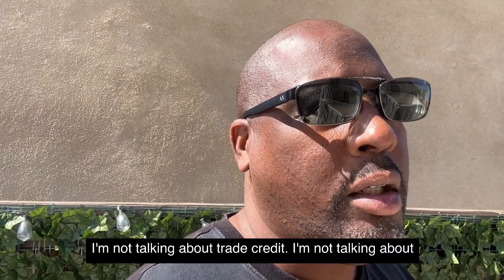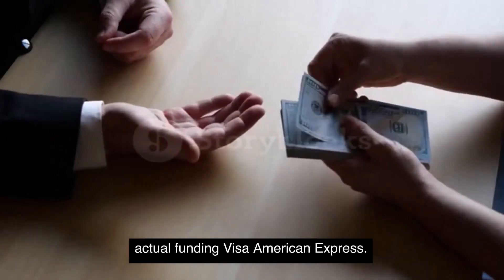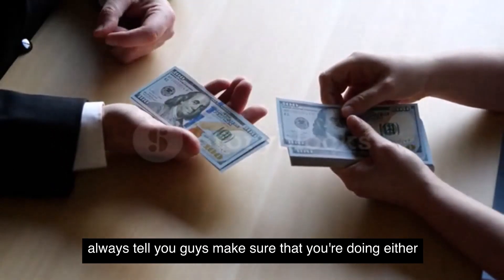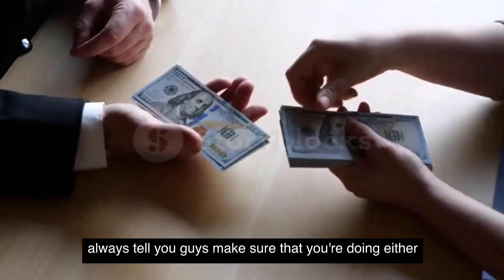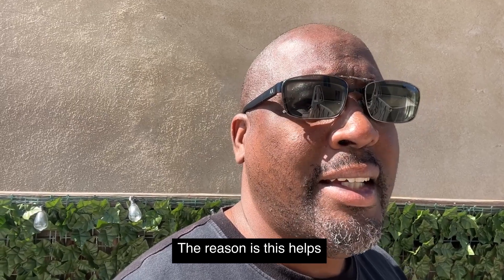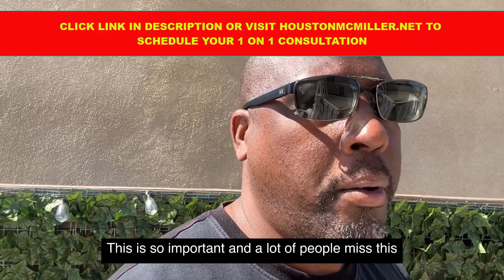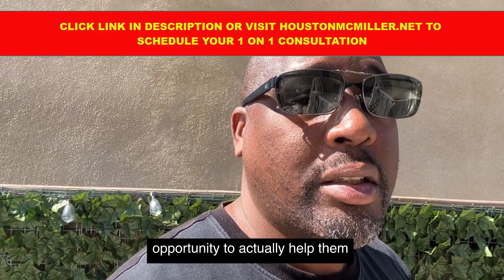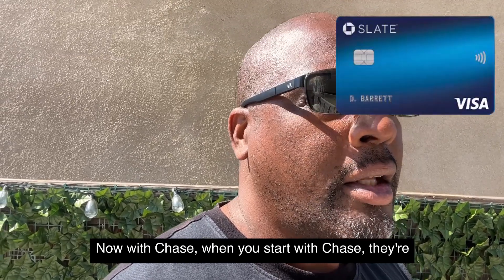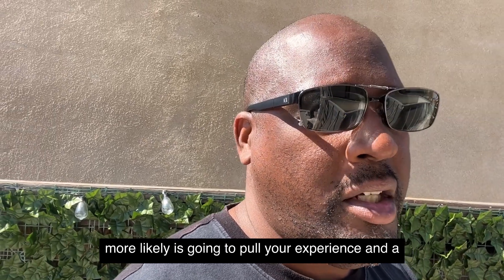The key to building up your business credit, especially when going for actual funding — not trade credit or net-30, but actual Visa or American Express funding — is to make sure you're doing either daily or weekly deposits. This helps with your business bank rating, and a lot of people miss this opportunity. With Chase, they're more likely going to pull your Experian and TransUnion to start out.